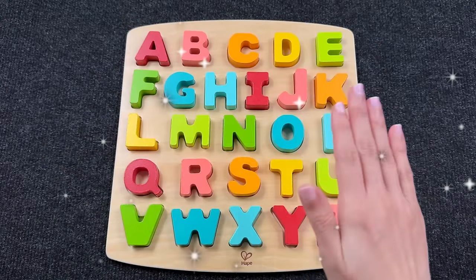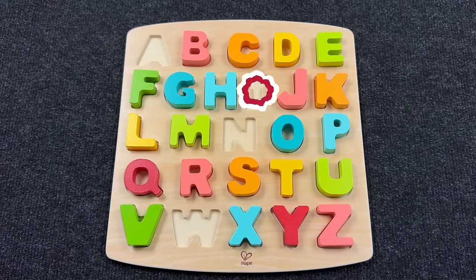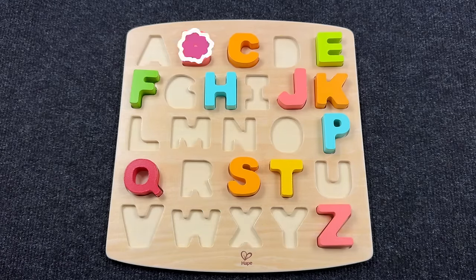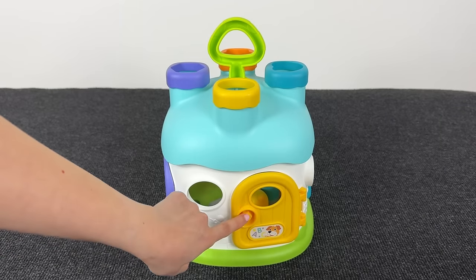Hello everyone, welcome to our channel! Today we have such a board with letters. Oh no, where have all my letters gone? Can you help me find them?